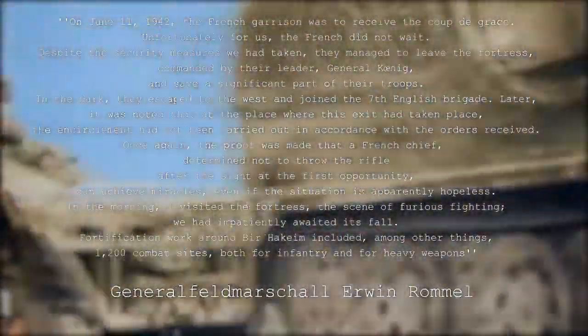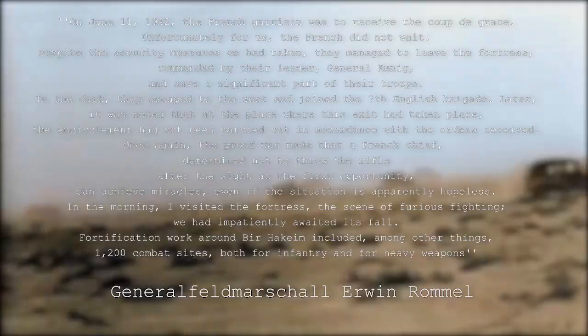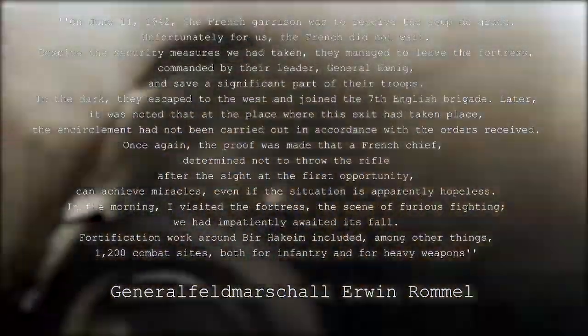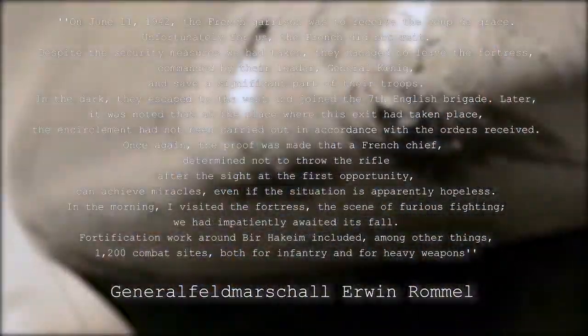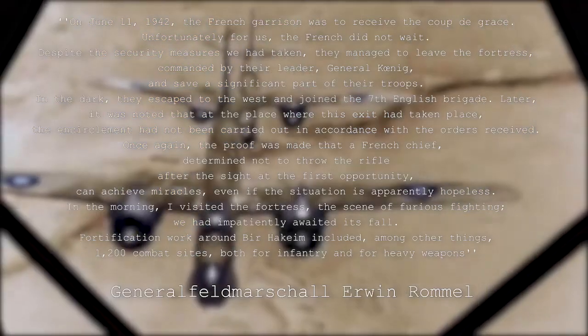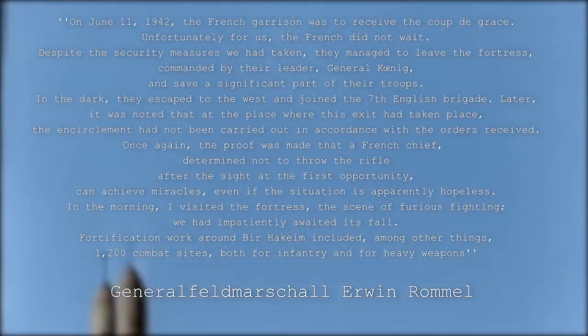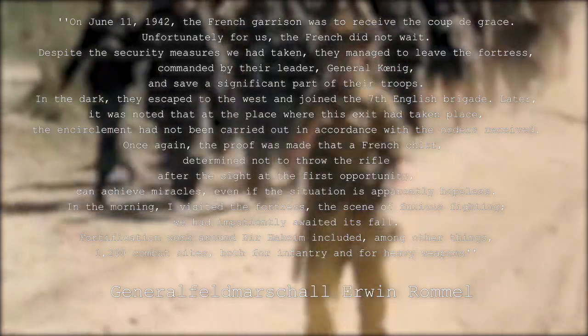When Rommel, still unaware that Bir Hakeim had been abandoned, attacks again, he only finds dead bodies and destroyed equipment. Rommel says: 'On June 11, 1942, the French garrison was to receive the coup de grâce. Unfortunately for us, the French did not wait. Despite the security measures we had taken, they managed to leave the fortress, commanded by their leader General König, and save a significant part of their troops. In the dark, they escaped to the west and joined the 7th English Brigade. It was noted that at the place where these exits had taken place, the encirclement had not been carried out in accordance with orders received. Once again, proof was made that the French chief, determined not to throw the rifle at the first opportunity, can achieve miracles — even if the situation is apparently hopeless.'